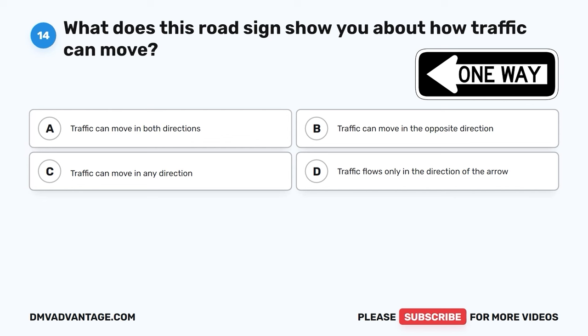Question 36. When the traffic light changes from green to solid yellow as you approach an intersection, you should: A. Speed up and accelerate through the intersection. B. Maintain your speed and continue through the intersection. C. Slow down and prepare to stop, if it's safe to do so. D. Honk your horn to warn other drivers.